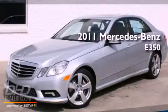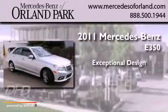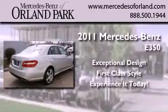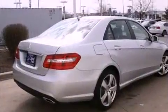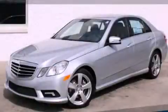This is a brand new 2011 Mercedes-Benz E350. Its top features include heated seats and much more. This automobile won't last long at this price. Call and arrange a test drive now.